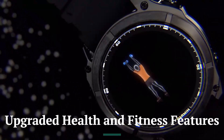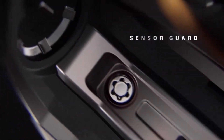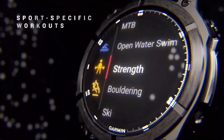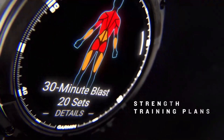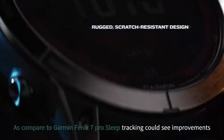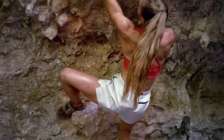The Fenix 8 Pro is expected to bring upgrades to health monitoring, including an advanced optical heart rate sensor with higher accuracy across diverse skin tones and activity levels. It may also introduce real-time ECG tracking, a feature gaining popularity in the smartwatch industry. Compared to the Garmin Fenix 7 Pro, sleep tracking could see improvements with more detailed metrics and actionable insights.